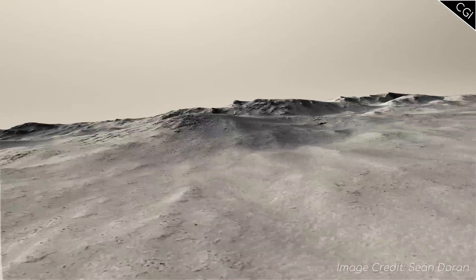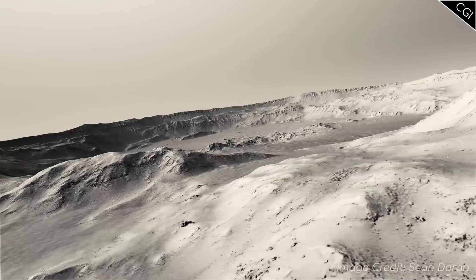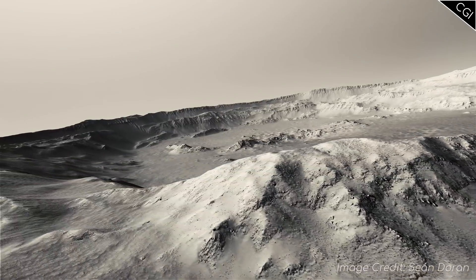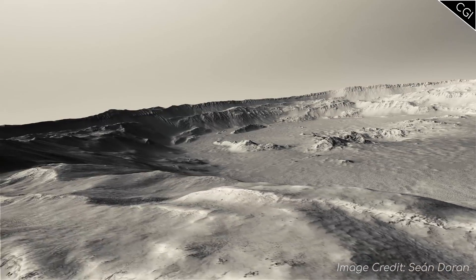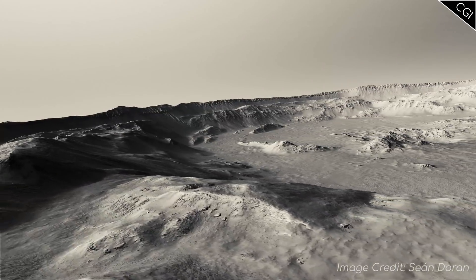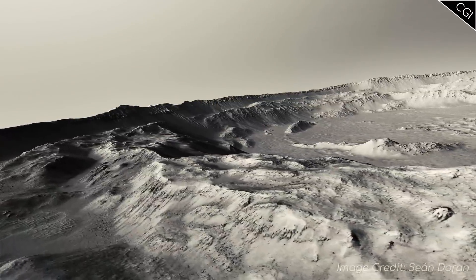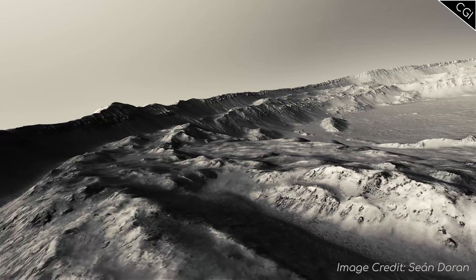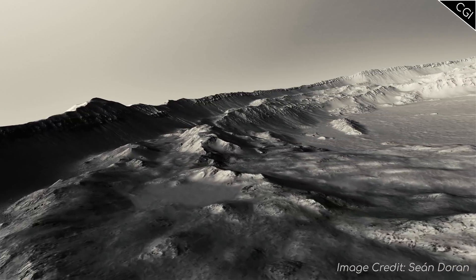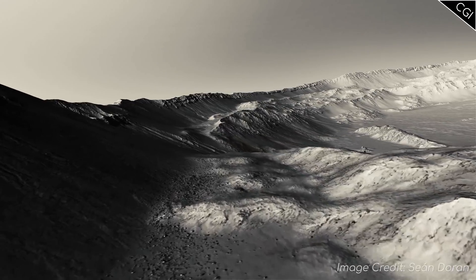For the last crater we'll look at today, we'll have a look at another 3D view. This unnamed 15km wide crater is found in the Damani region, and seeing it from this angle is quite the sight to behold. Going over the crater walls, you'll notice this crater has two tiers of walls, and some peaks in the centre.